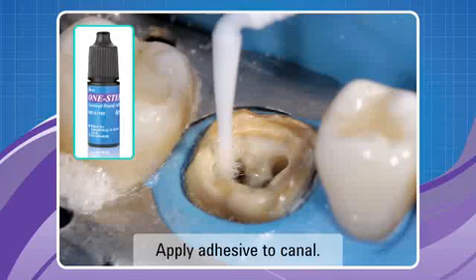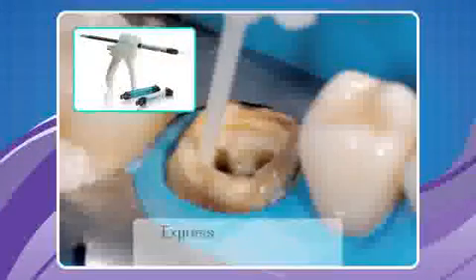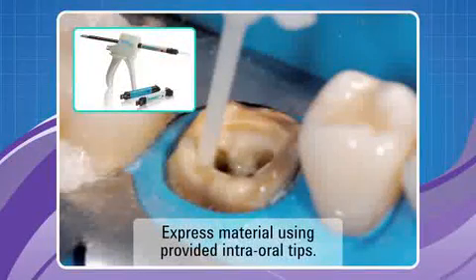One Step's proven chemistry creates long-lasting bonds and exceptional bond strength to dentin, enamel, core materials, and fiber posts. Express Core Flow DC using an auto-mix dual syringe dispenser. Core Flow DC exhibits excellent flowability and is a non-slumping material, allowing for predictable placement.